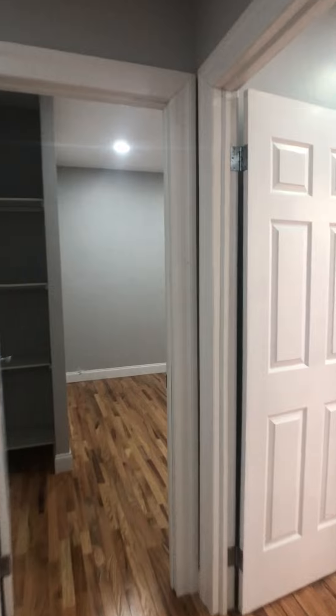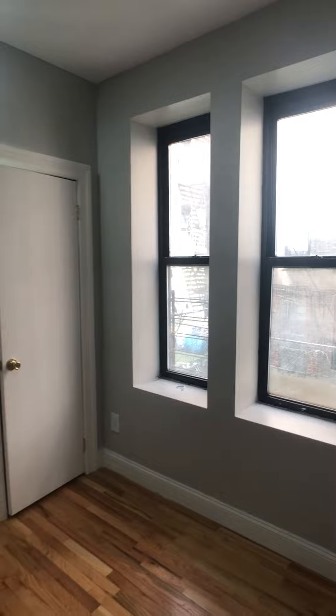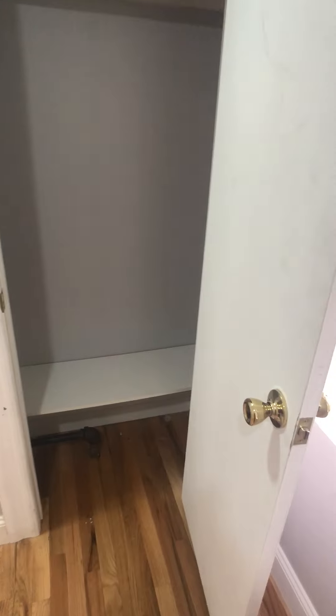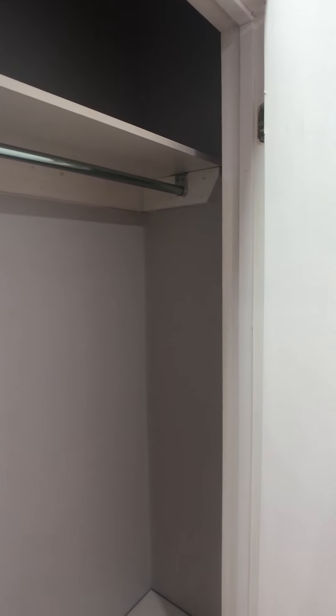We walk through this nice big living room and come into the first bedroom here. We'll do a little scan. This bedroom will easily fit a twin or a full-size bed for sure. It's got a nice closet with a little shelf at the top and the bottom, and it goes deep back there as well.